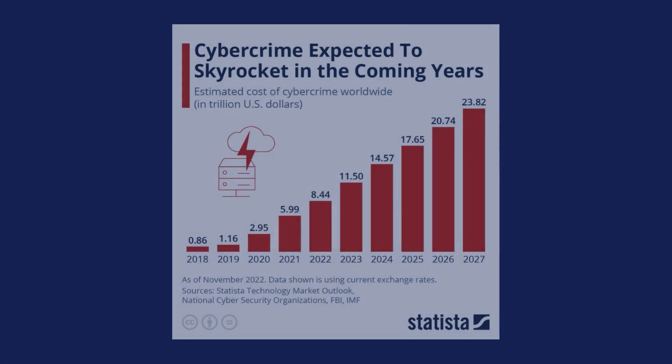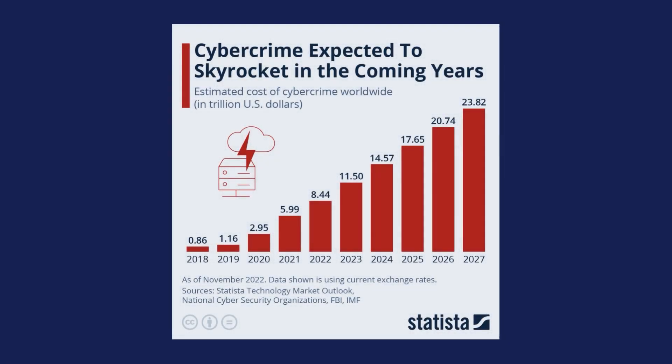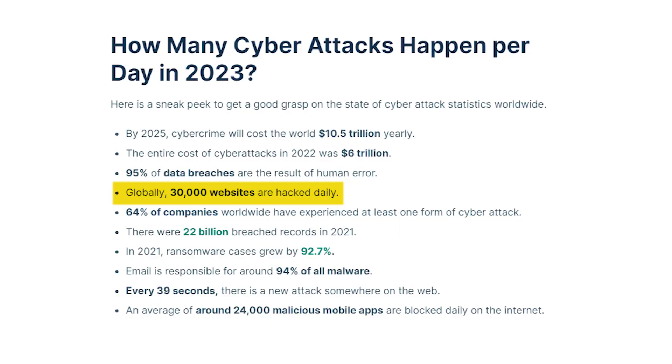In this video, we're going to cover 5 security tips for your WordPress website. With so many cyber threats lurking around and being on the rise, it's crucial to ensure that your website is secure. Just one single breach could compromise sensitive information, harm your reputation, and even cost you money. According to TechJury, globally 30,000 websites are hacked daily. In 2021, ransomware cases grew by 92.7%, and every 39 seconds there is a new attack somewhere on the web. So, let's dive into the 5 most essential tips to keep your website safe and secure.